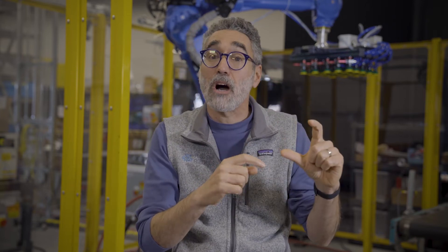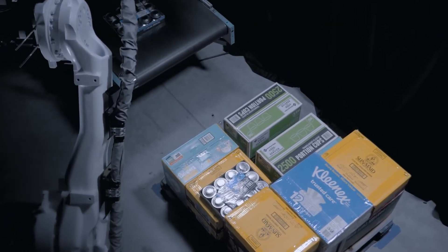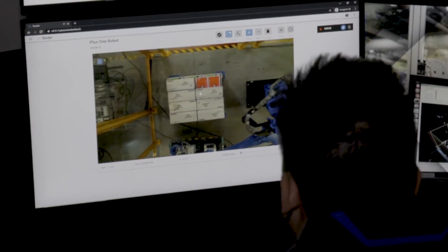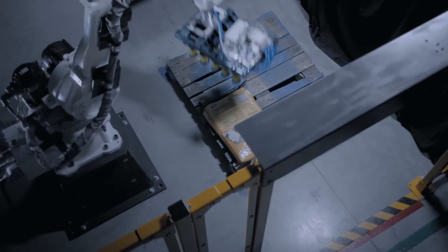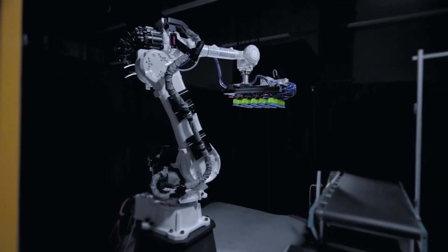I want to go back to this idea of confidence levels. It's an algorithmic measurement for how confident the software is that the robot will be able to pick up and place an item correctly. High confidence levels result in automated picks. But if all the packages or items show low confidence levels, PIC-1 instead sends a Yonder request so that the crew chief can step in and manually handle this exception remotely. And because Yonder stores the crew chief's responses, PIC-1 systems become smarter over time.